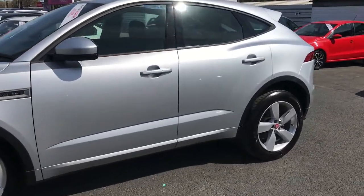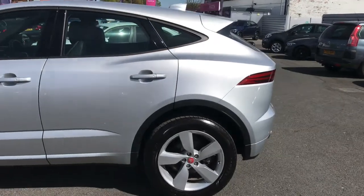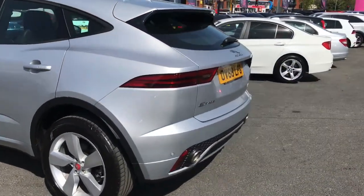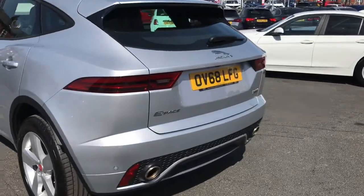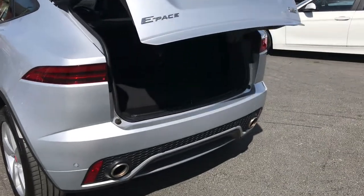It sits very nicely on 19-inch alloy wheels. It does have keyless entry and go. It also has front and rear parking sensors as well as a reverse camera, making parking that much easier and giving you that boost of confidence.